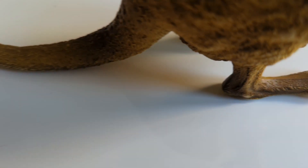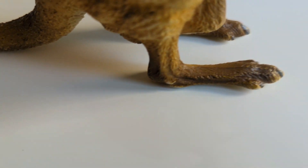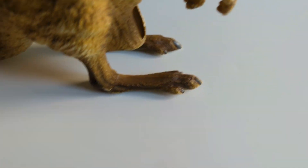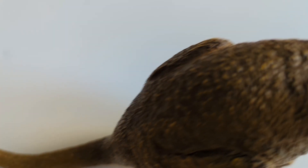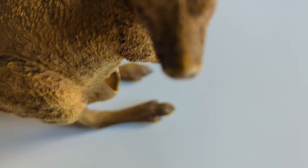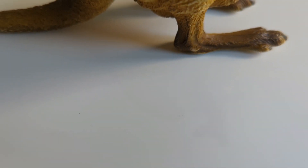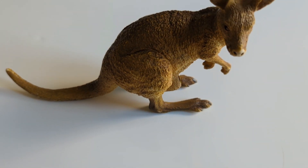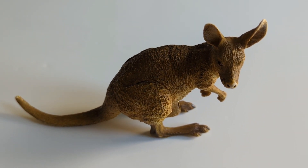I see something hiding. I wonder what it could be. I see something hiding, shall we look and see? I wonder what it could be. It's a kangaroo. Were you right?